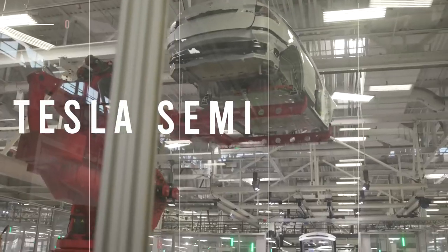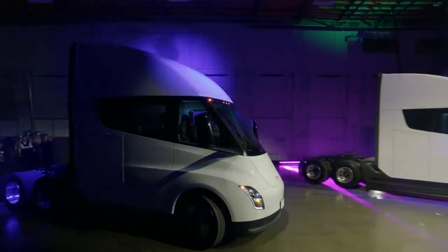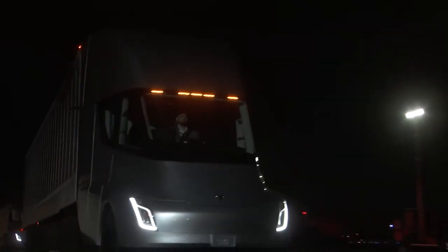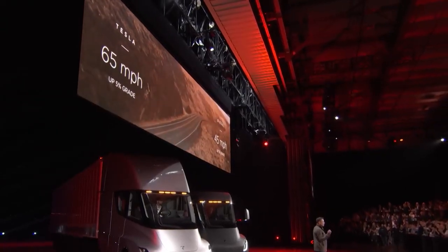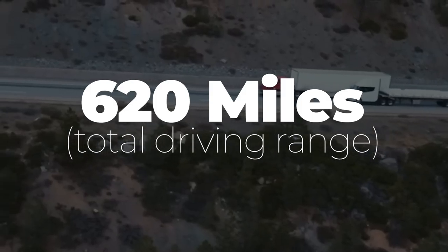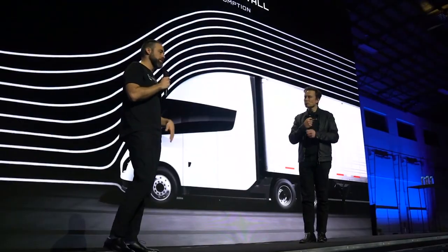This is the Tesla Semi, a fully electric vehicle that promises to revolutionize how we think about freight transportation. Introduced as a prototype way back in 2017, with a retail cost of $150,000 to $180,000 depending on the range, Tesla and Elon Musk finally made their first production delivery of the Tesla Semi to PepsiCo in December 2022. In an unloaded state, the Semi gets 620 miles of driving range. Other waiting customers include Anheuser-Busch, Walmart, and UPS, among others.